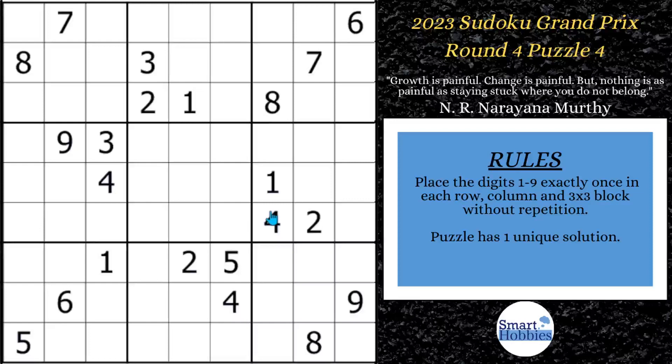Greetings, friend. I'm going to show you where I got stuck in this puzzle from the Sudoku Grand Prix and how you can avoid the same thing. You probably will not spot the strategy you need unless you watch this video. Click below if you want to give it a go. With that, it's solving time.